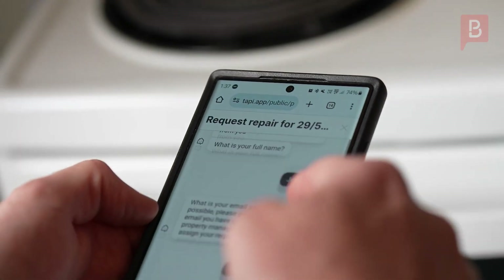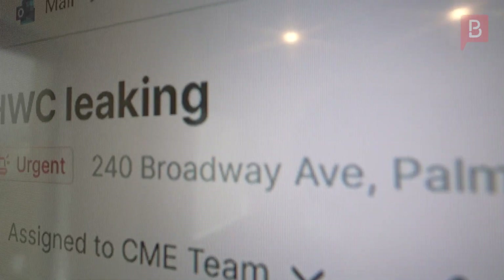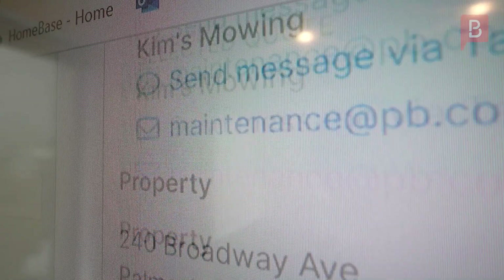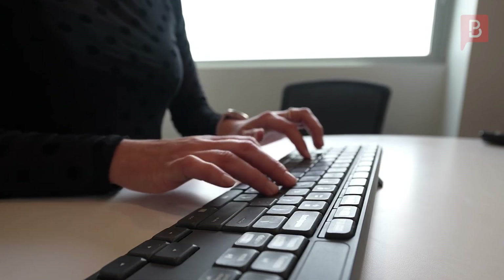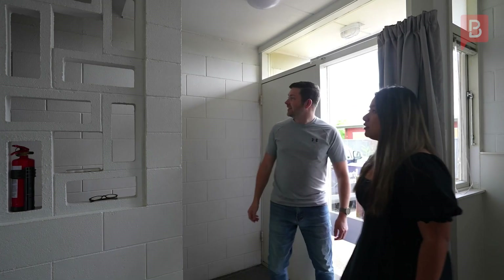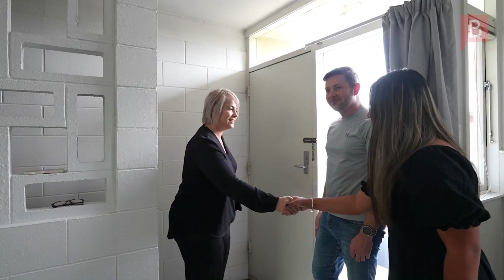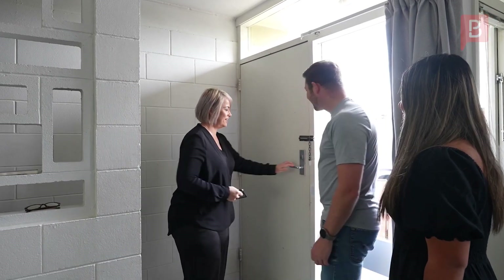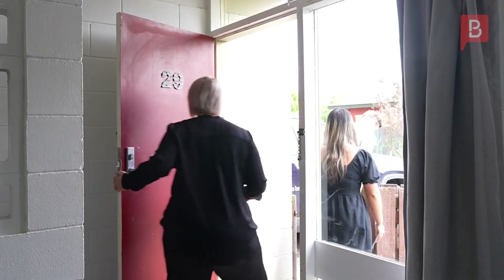Your property manager will be alerted to the maintenance request, and we also have a centralised maintenance hub at our head office so no maintenance requests get missed. Once the maintenance request has been approved, our tradespeople will make contact with you to arrange access to the property to undertake the repairs. For emergency repairs, please contact your property manager directly. We also have a 24-hour, 7-day-a-week emergency hotline for emergency repairs.